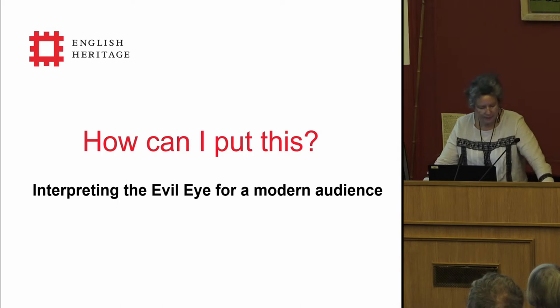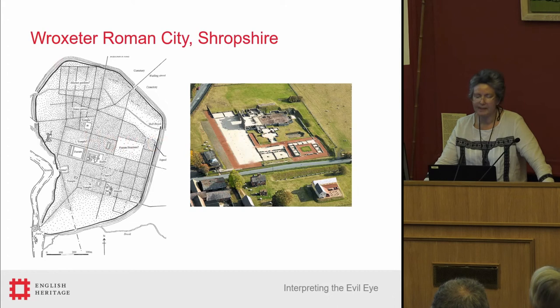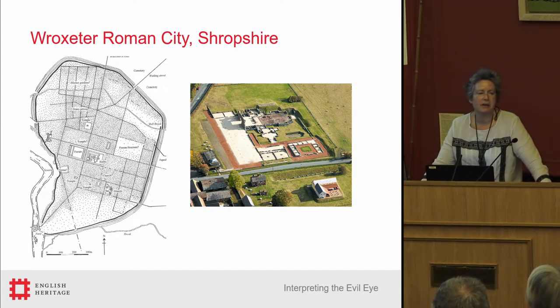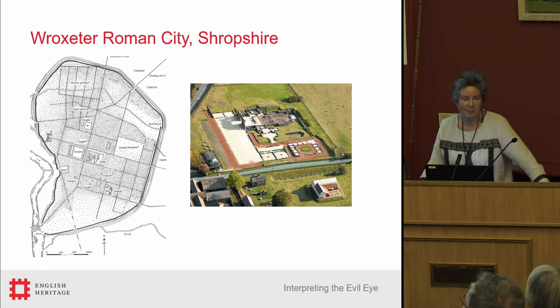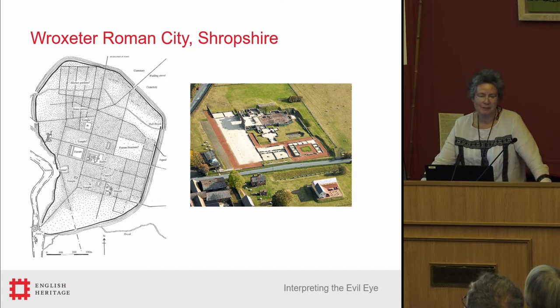This paper is based on research I have recently undertaken into the small finds from Wroxeter Roman City in Shropshire. As Gail has encouraged us to get personal, I will just explain that until three years ago I had no form with Roman small finds, and that was not what I was looking to do research into. I was, in fact, looking to pick up where Jane Evans, our next speaker, had left off with the Roman ceramics from the Graham Webster excavations.